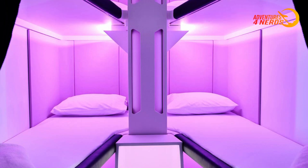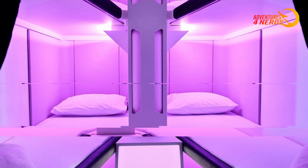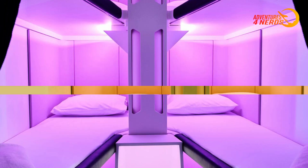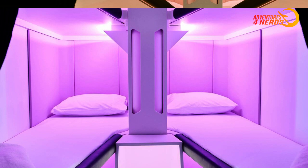The sleep pods, or SkyNests, are sleeping compartments arranged in a bunk configuration that will be available on selected planes starting from September 2024. The idea is to provide economy class passengers with the opportunity to rest on long flights, something that until now was only restricted to higher classes.